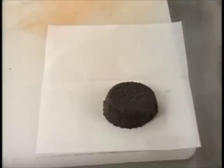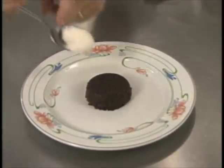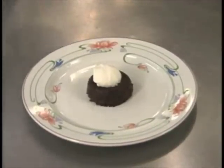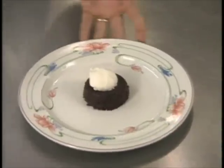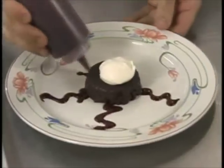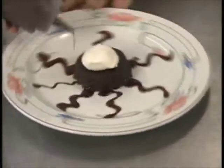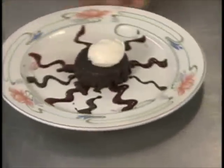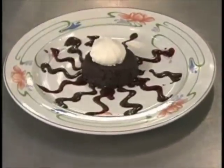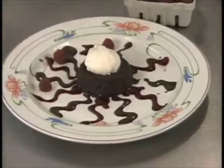Put the terrine back in the refrigerator just to set up. Take a little unsweetened, unflavored whipped cream right on the top. We have chocolate sauce and a blackberry coulis — you can just decorate the plate.